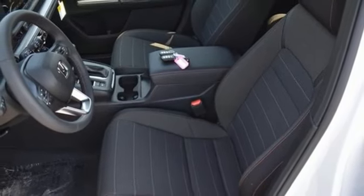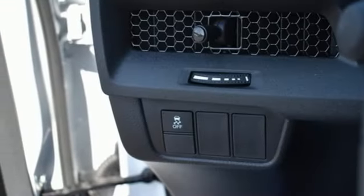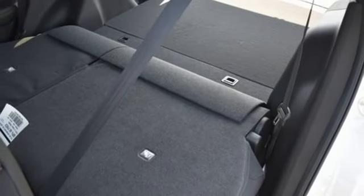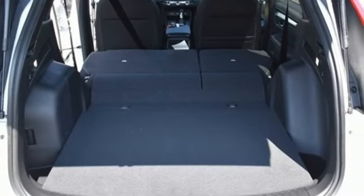Doors and push button start proximity key, external memory control, express open and closed sliding and tilting sunroof, wireless phone connectivity, and LED low and high beam headlights.